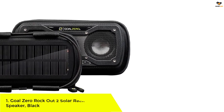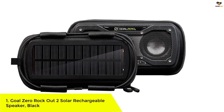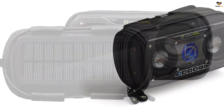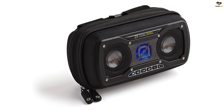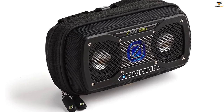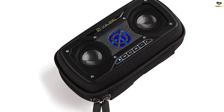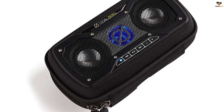Number 1: Goal Zero Rockout 2 Solar Rechargeable Speaker, Black. In case you are looking for a handy speaker option, the Rockout 2 Solar Rechargeable Speaker from Goal Zero can be a good choice. This speaker comes with dual 3W drivers along with a dark bass chamber, providing precise and clear sound quality that will definitely please you. Although the sound output is not very loud, if you want a speaker for personal use it's a great option. Apart from that, the speaker has a unique design and comes with a roomy, fabric-lined pocket that you can use to store some stuff in it.